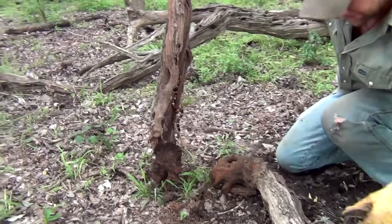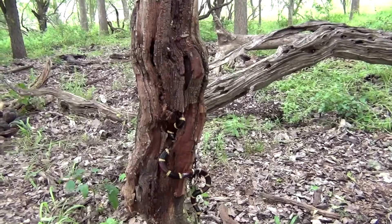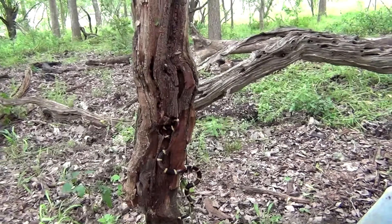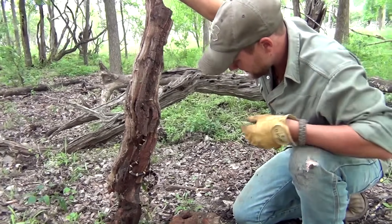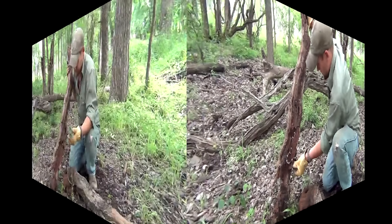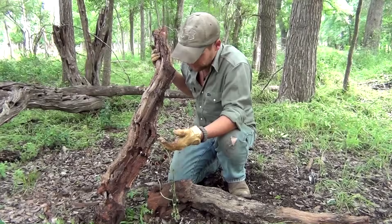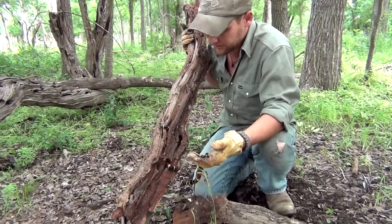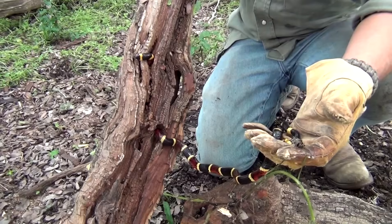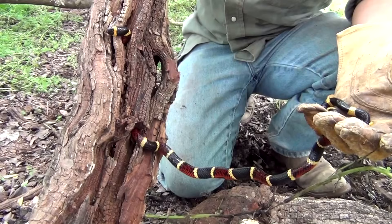Yep, there he is. See it hanging right there? He's got a pretty good little hidey hole. So we've managed to find our coral snake and he looks like he's pretty okay with me talking right now. He's kind of squeezed through some of these boreholes and he might be a little stuck — we'll pull him out in just a moment. But as long as he's staying still, let's see if we can get some good camera angles.